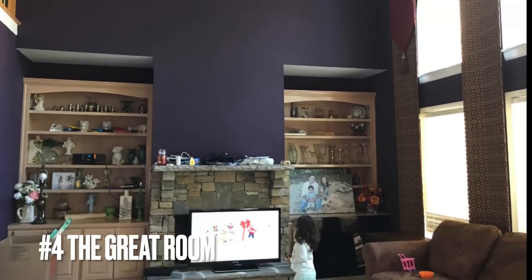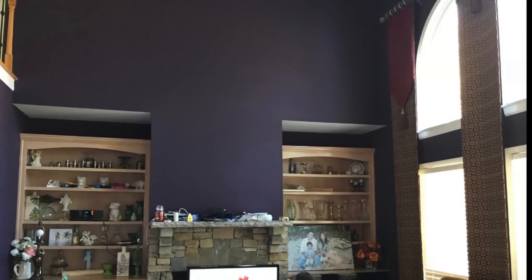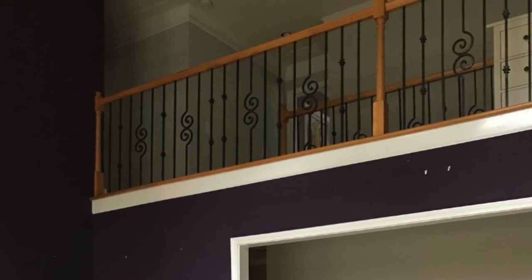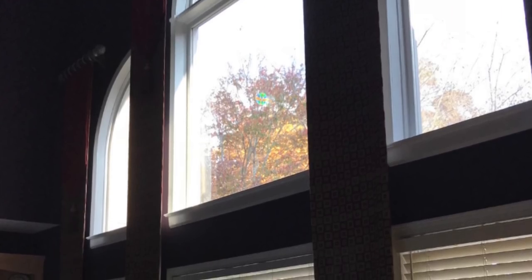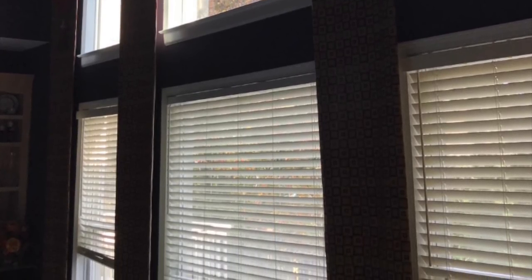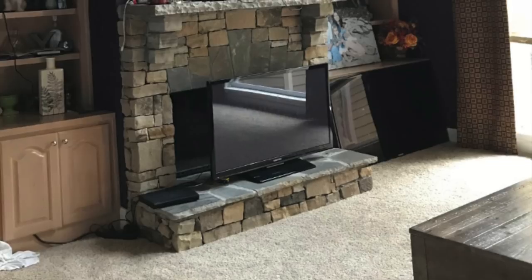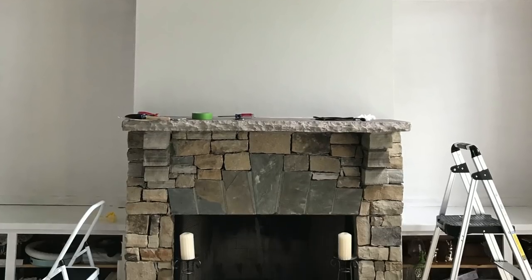If any room takes the trophy for the most dramatic change, it would be the great room — the plum room, the royal room, call it what you want — but the color on the walls just had to go. While this was a two-story great room, the darkness of the walls really made it feel like it was a cave. And these curtains — don't get me started on them, they were such a pain to take down. But my husband made it happen. This was the state of what this room looked like when we moved in, and obviously the first thing I did was paint.